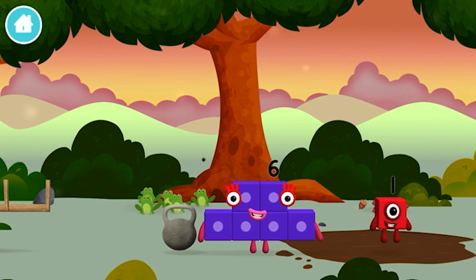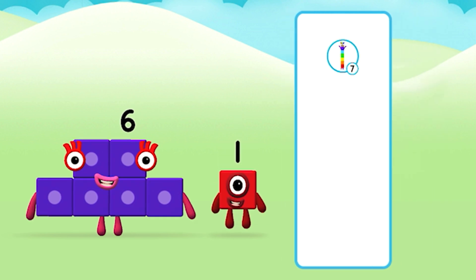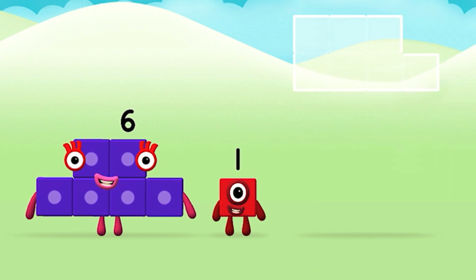One wonderful world! What number block can you make by adding these two together? That's right! Now can you add the number blocks together?